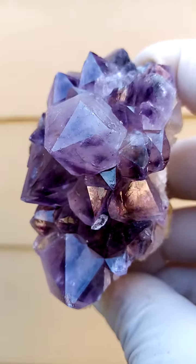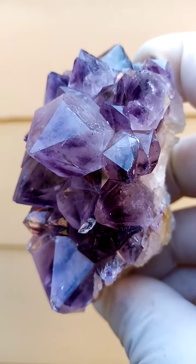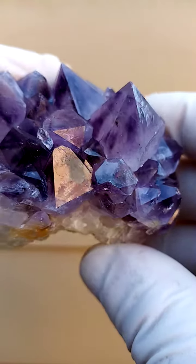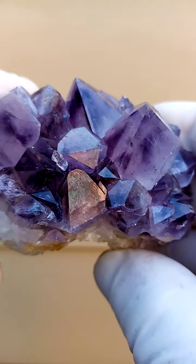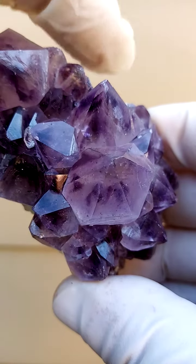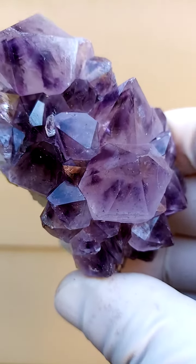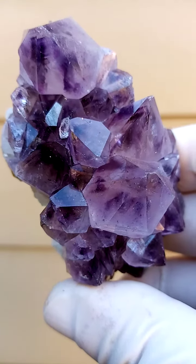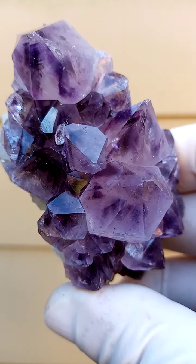Lovely color. And look at this patterning. Let's see if we find some V formation in these. Often the patterning runs — there we go, look at that little V inside there. That's what I talk about when I talk about the V formation. And all from the home of the Spirit Quartz, Buknot­uk, South Africa.